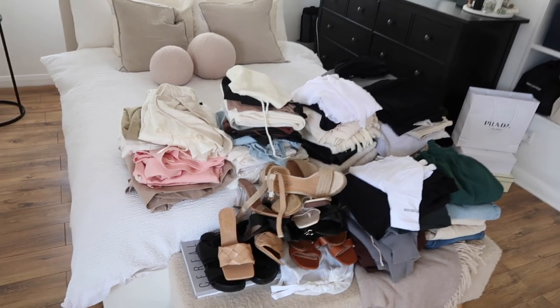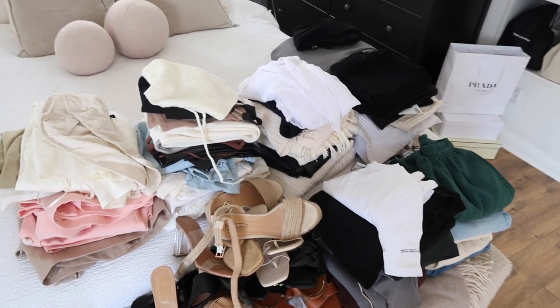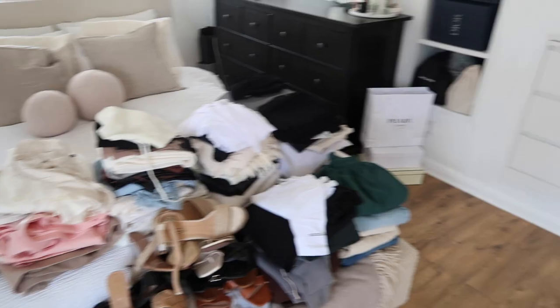Adding everything to my Depop page actually took longer than the wardrobe switchover itself, but it's all on there now and everything is back in its rightful place. That's it for this wardrobe switchover video — I really hope you enjoyed watching. If you did, it would be amazing if you could give this video a like, and if you're new to my channel I would love it if you subscribed. I'll see you all very soon with another video, bye!